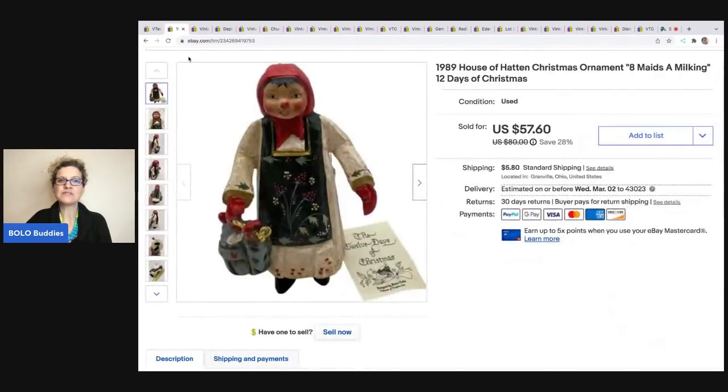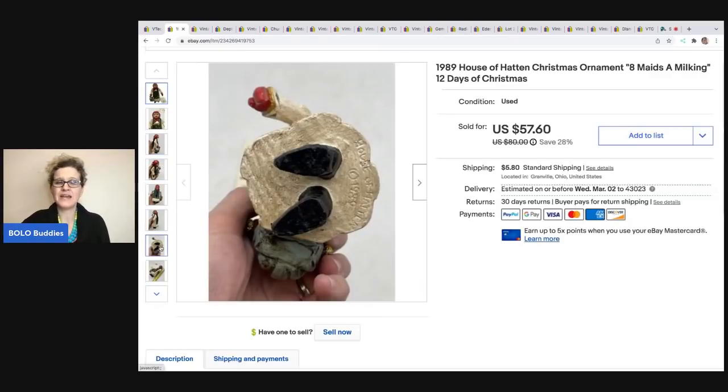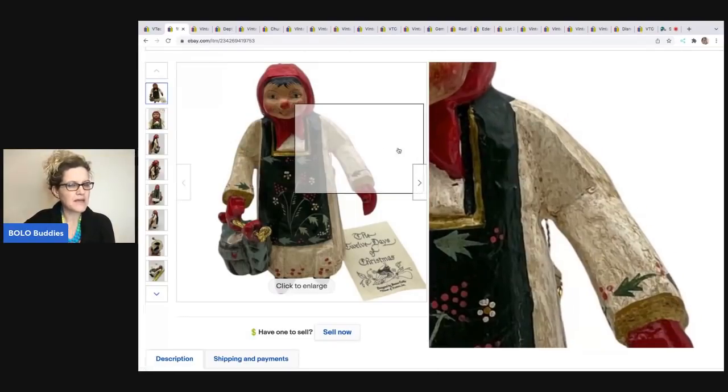The next item is House of Hatton. These are amazing — the sell-through rate is so good. At least in my experience, I sold all of these super fast. I don't even know if I have any left from this estate sale. This is from 1989. Sometimes it'll just say H of H on the bottom — that is still House of Hatton. Mine had the actual tags attached, which is great. This sold for the full sale price of $57.60 plus shipping. The buyer was all in for $68 and I picked it up at an estate sale for $5.